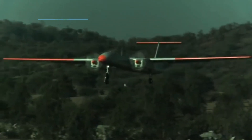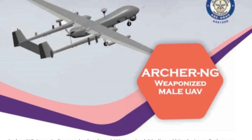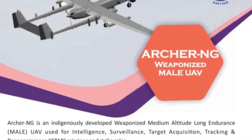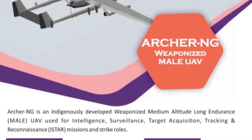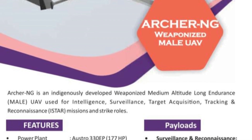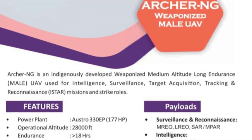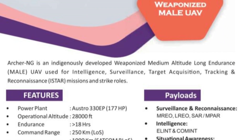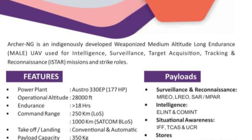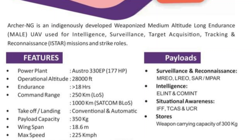The other two indigenous UAVs in development are Archer NG and the Short-Range Weaponized UAV. Archer NG is going to be a single-engine, twin-boom UAV designed to perform ISR and strike missions. It will have a line-of-sight range of 250 kilometers and a beyond-line-of-sight range of 1,000 kilometers. It can operate at an altitude of 30,000 feet with an endurance of 18-plus hours, carry 300 kilograms of weapons payload including smart anti-armor weapons and anti-tank guided missiles, and is integrated with SATCOM, EO/IR, and electronic warfare payloads. Its maiden flight trial is planned for July 2023.